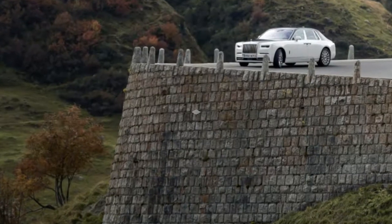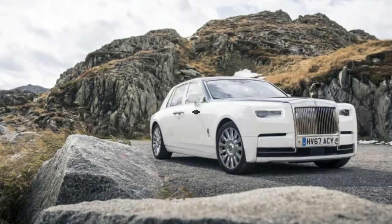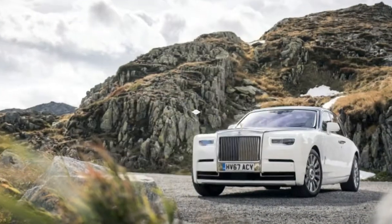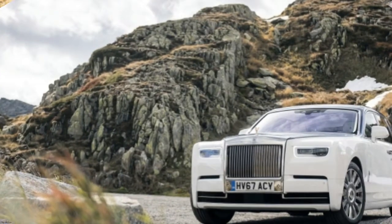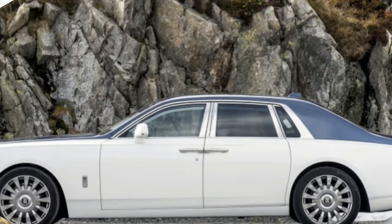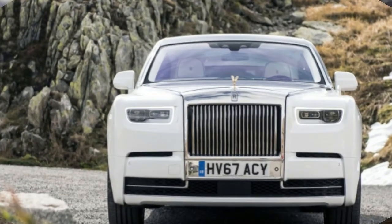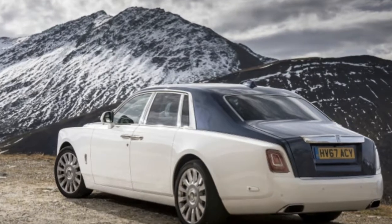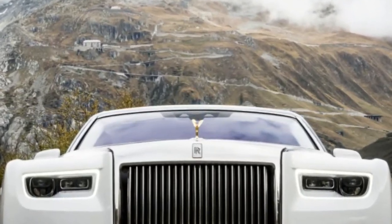The rear seat also provides a good view of the dashboard, which incorporates the gallery — a glass panel spanning the dashboard behind which owners can have their own personally commissioned artworks placed when the car is built. The instrument cluster and infotainment screen are also placed behind the glass. Rolls-Royce is happy to connect buyers with artists working in everything from traditional oil paintings to avant-garde ceramics, and Müller-Ötvös says it's entirely possible that a well-chosen piece by an up-and-coming talent might ultimately be worth more than the car surrounding it.